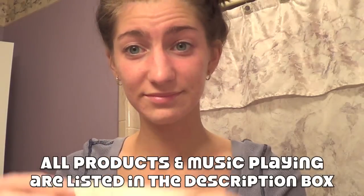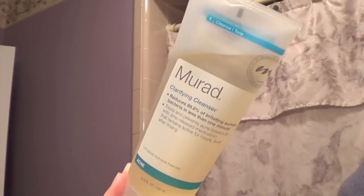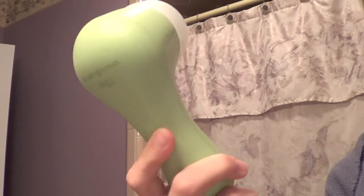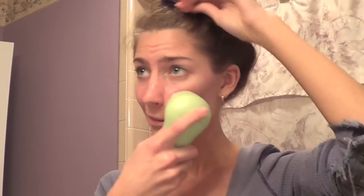Then I go in with my Murad clarifying cleanser, which is by far my favorite nighttime cleanser — it really helps get my skin clear and clean. Then I go in with my Clarisonic Mia with the deep pore cleansing brush head and go over what I just washed, making sure everything is really smooth and there's no dry skin.